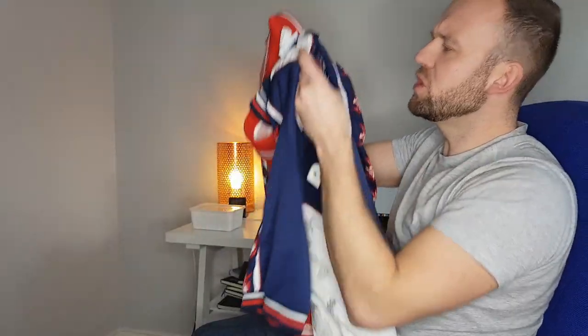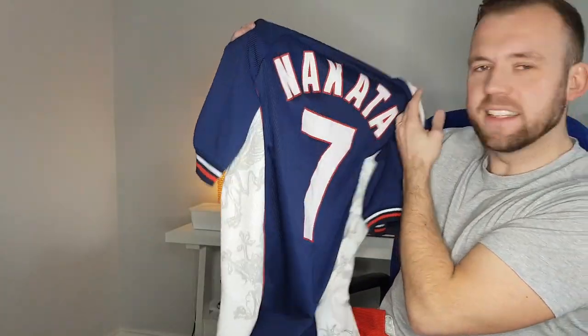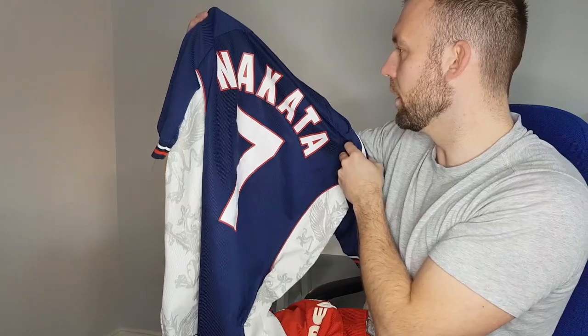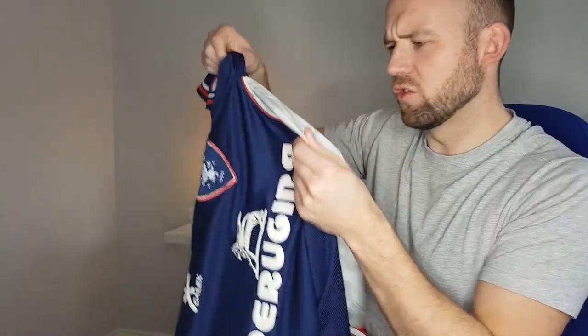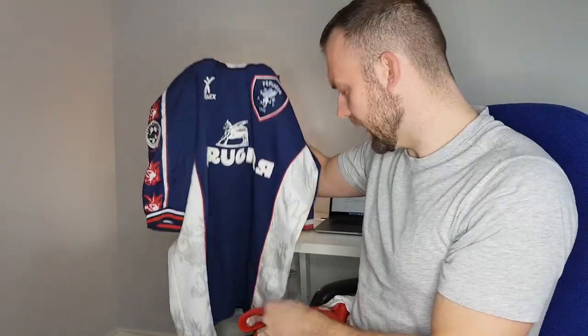Next one — Perugia. Look at that. Nakata! That's a 90s icon if ever there was one. Nakata was a Japanese international — I think he was put up for a Ballon d'Or. You've got a dragon on the badge, dragons on the sleeve, a dragon on the sponsor — there's dragons everywhere. That's a real 90s shirt. I think Nakata was the first Japanese player I'd heard of; he might have been one of the first Japanese players to play in Europe. That's an iconic player. I love them.